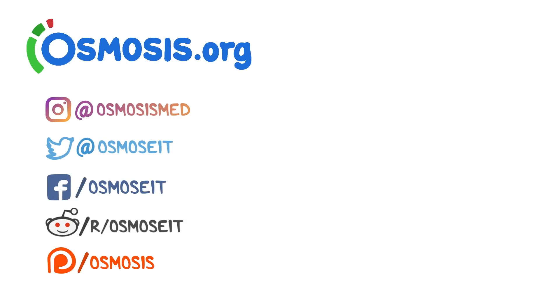Thanks for watching. If you're interested in a deeper dive on this topic, take a look at osmosis.org where we have flashcards, questions, and other awesome tools to help you learn medicine. You can also support us by donating on Patreon, subscribing to our channel, or following us on social media.